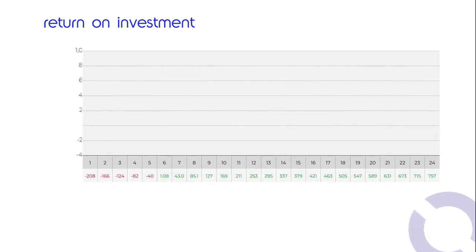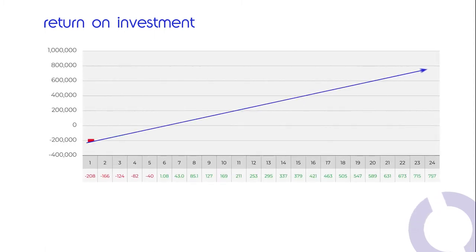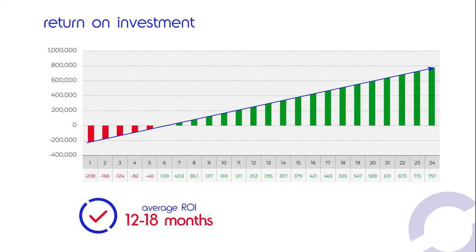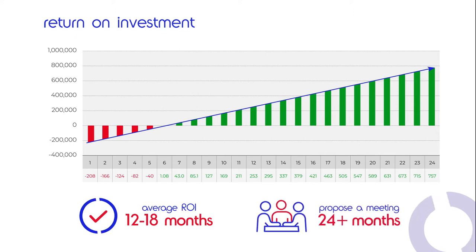Return on investment — magic words that finance departments love. In this example we have good news for them: the return on investment will be within six months. On average, return on investment would be between 12 to 18 months, a period that we consider viable for our projects. When the return on investment is longer than 24 months, we would propose having a meeting with your project manager to discuss possible alternatives.